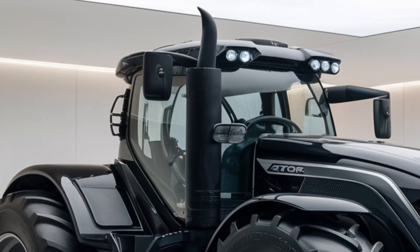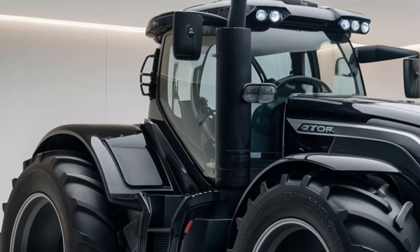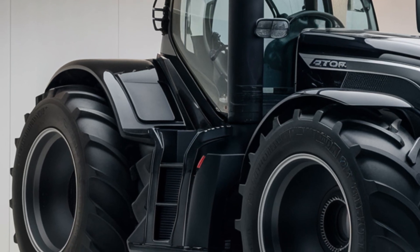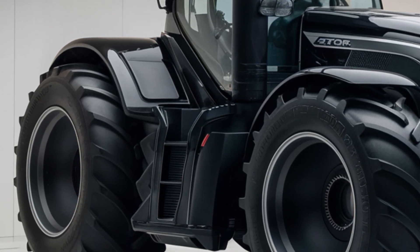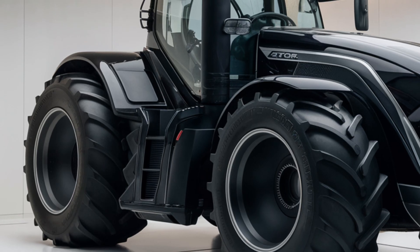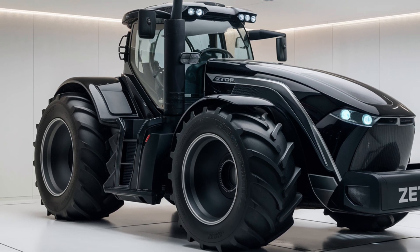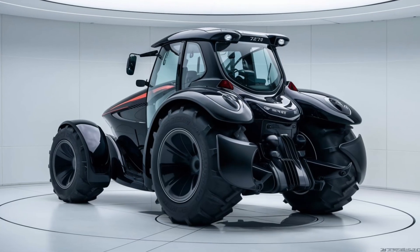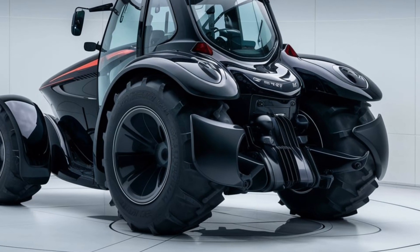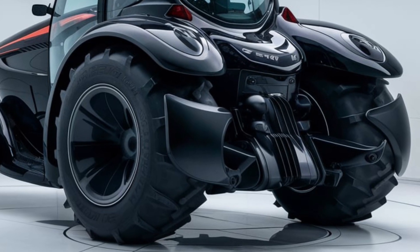If you're looking for a high-performance tractor that balances power with modern technology, the Zetor Crystal 120 should be at the top of your list. It's versatile enough for both small and large-scale farming operations, and the added comfort and safety features make it suitable for long workdays. However, if your tasks require even more horsepower or specific functionalities, it might be worth exploring higher models in Zetor's lineup. The 120 model strikes an excellent balance between cost, performance, and technology.